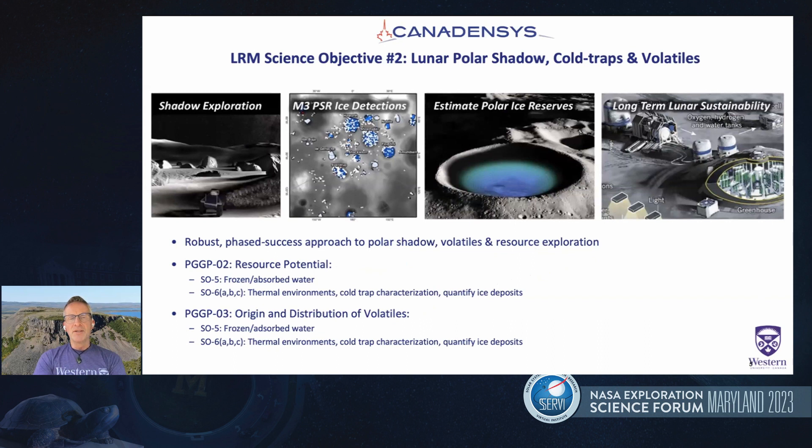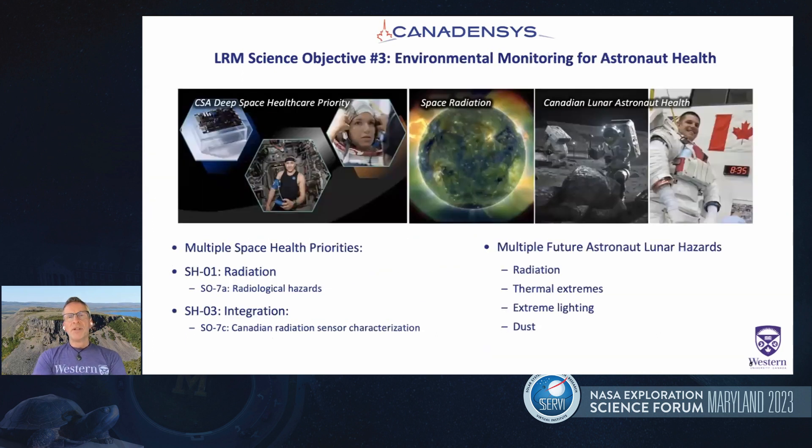The second and third highest ranked science objectives in the Canadian Decadal Survey were to investigate the resource potential of planetary objects and the origin and distribution of volatiles. The third mission objective is feed-forward for astronaut health — we aim to do scientific studies looking at radiation in particular, and doing radiation measurements on the lunar surface.